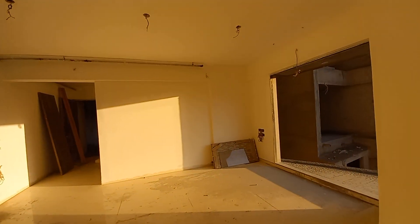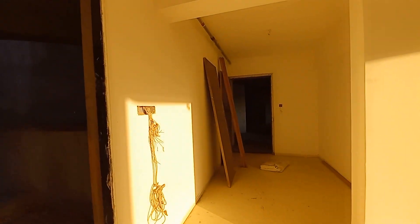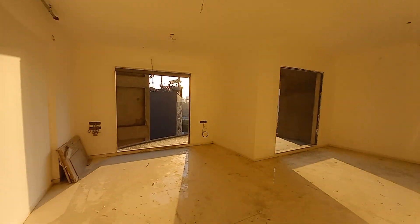So this is a 3 BHK, 1500 square feet carpet area flat with a spiral balcony space, located in the prime locality of Wakad — Bhumkar Chok — an on-road project. Hope you liked this. Thanks for watching.